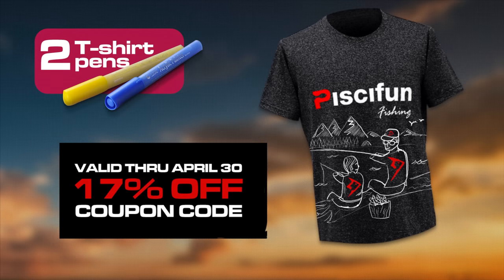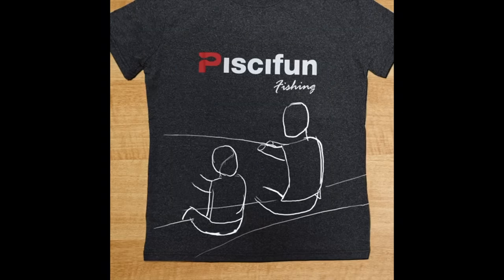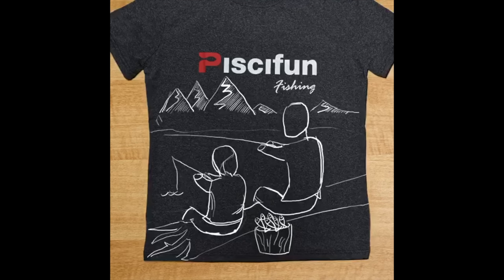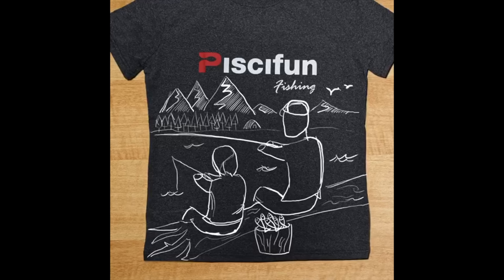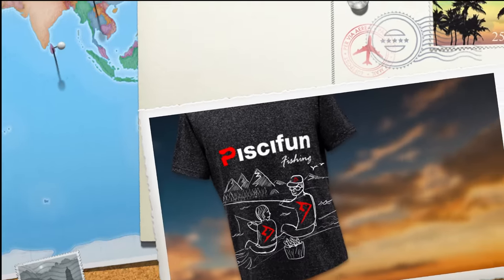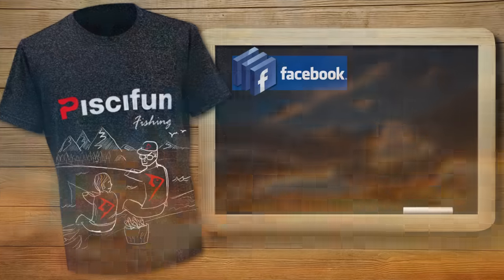Once the participant receives their package from PC Fun, he or she needs to draw PC Fun's new logo on the shirt. The artist can add cool pictures or design elements to get more likes for the contest, just like the one shown here. Don't be afraid to get creative and have some fun with it.